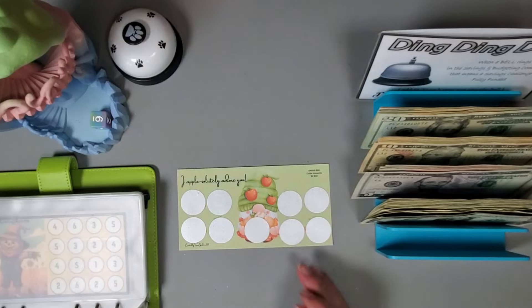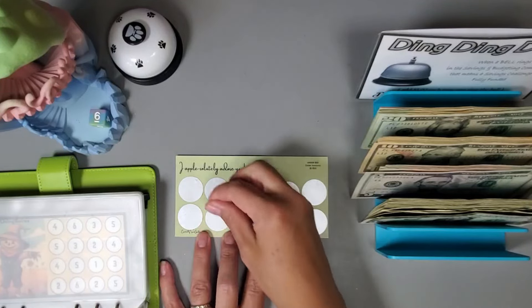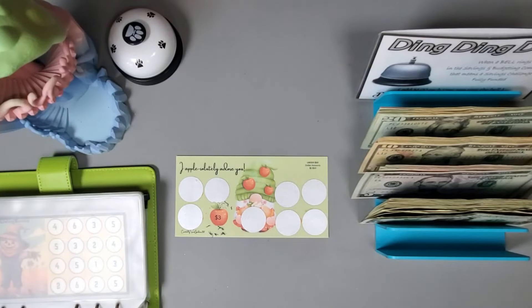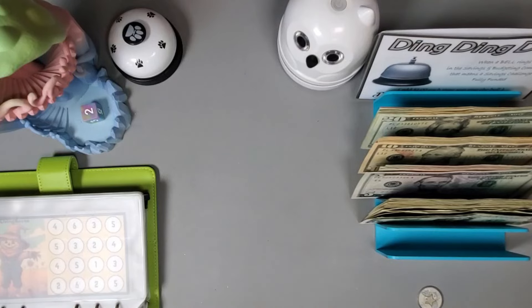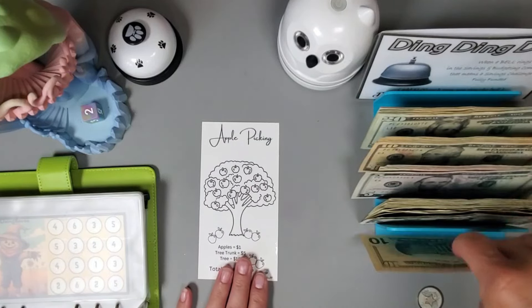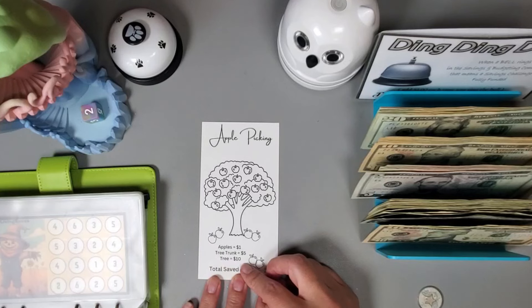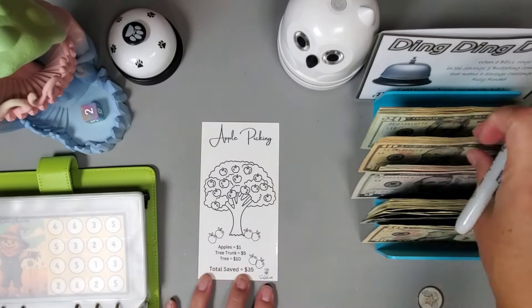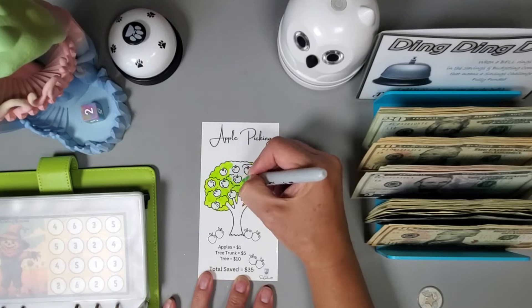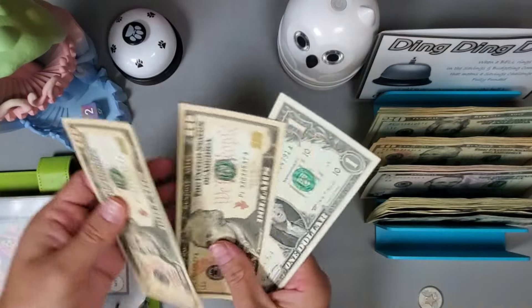Next we're going to do this scratch-off from Marlene at Snow Gardener 307. Let's roll a dice: one, two, three, four, five, six — that's three dollars. Let's go again: two. So we have an eight and a three — eight, nine, ten, eleven. This one does have a back: apples are one, trunk is five, and the tree is ten. Let's get that tree colored in — that's all colored in, putting in a total of 10, 20, 21 dollars.